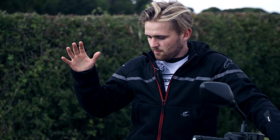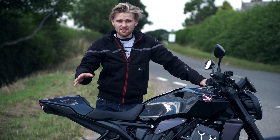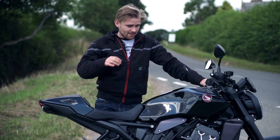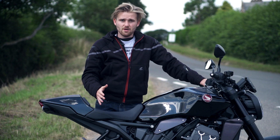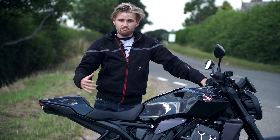So what makes this so special? Well, this bike will set you back £12,999 — that's under 13 grand. That is a lot cheaper than most of the other sports bikes in this category, in the naked category, and it's a lot of bike for the money.